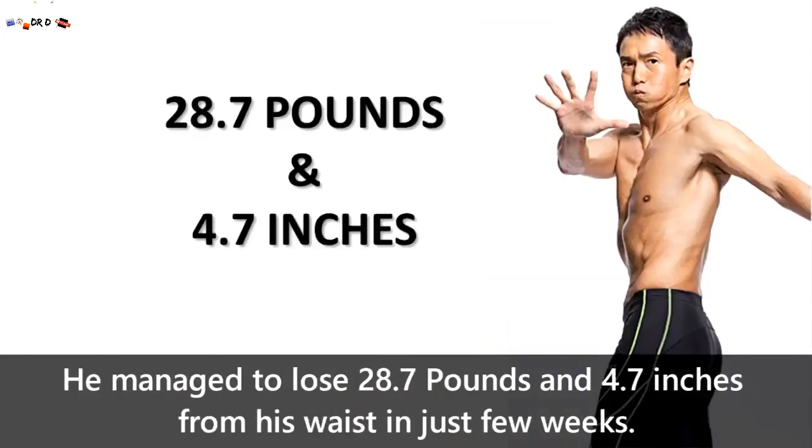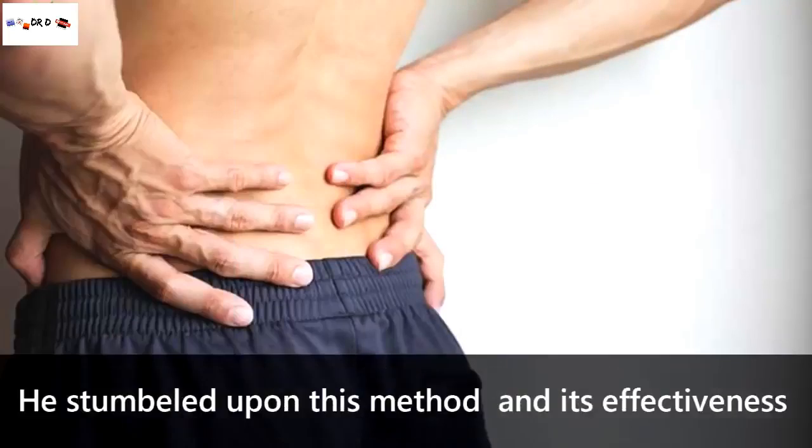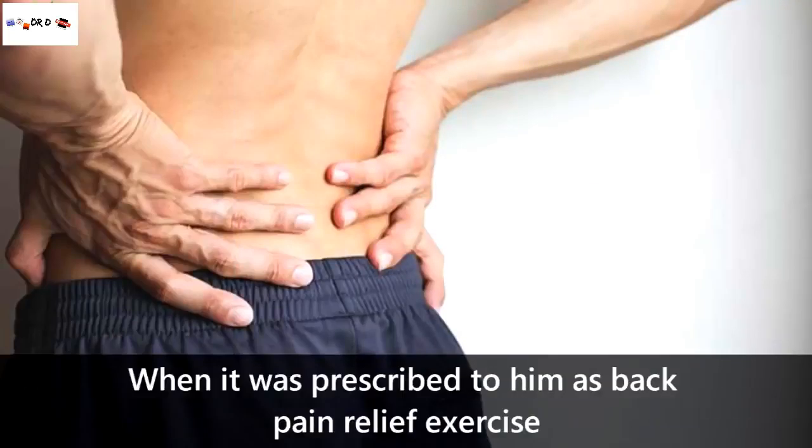He managed to lose 28.7 pounds and 4.7 inches from his waist in just a few weeks. He stumbled upon this method and its effectiveness when it was prescribed to him as a back pain relief exercise.